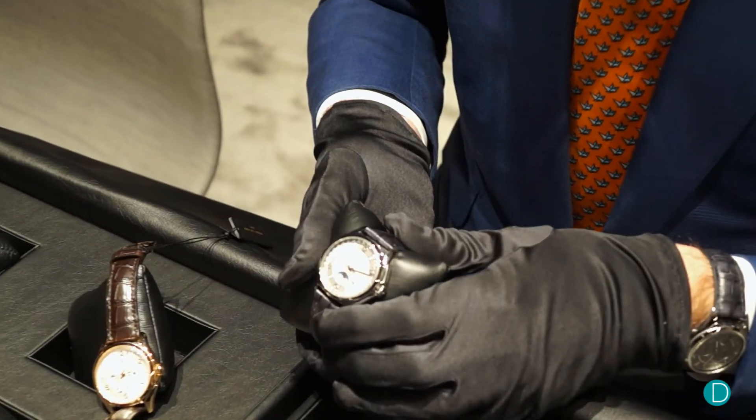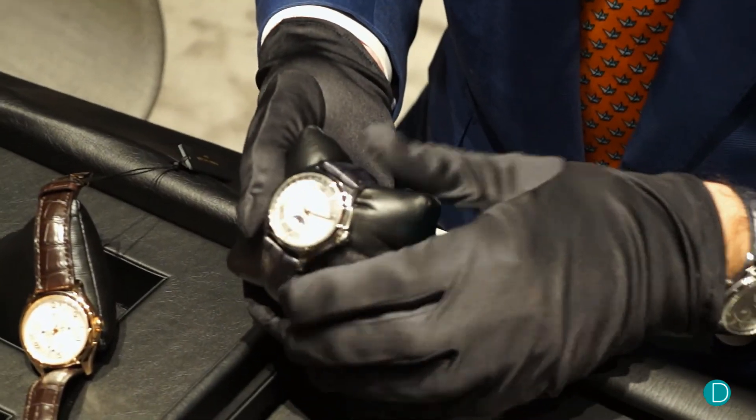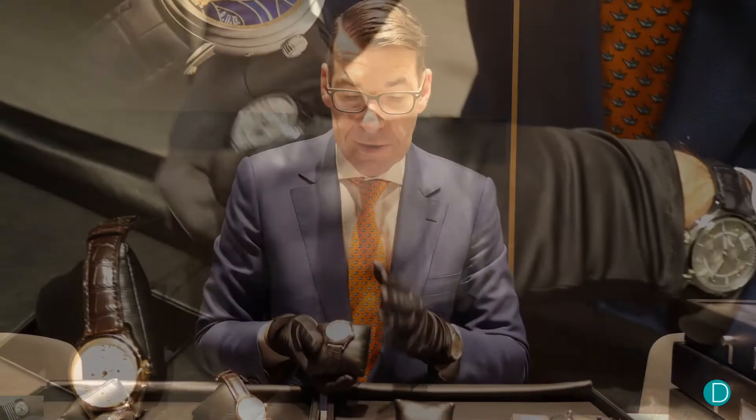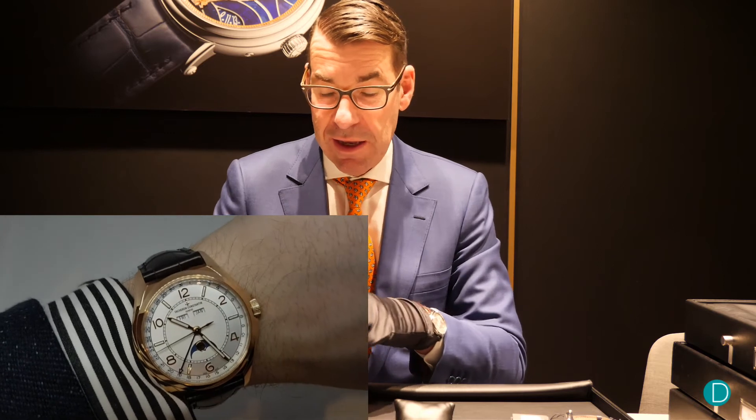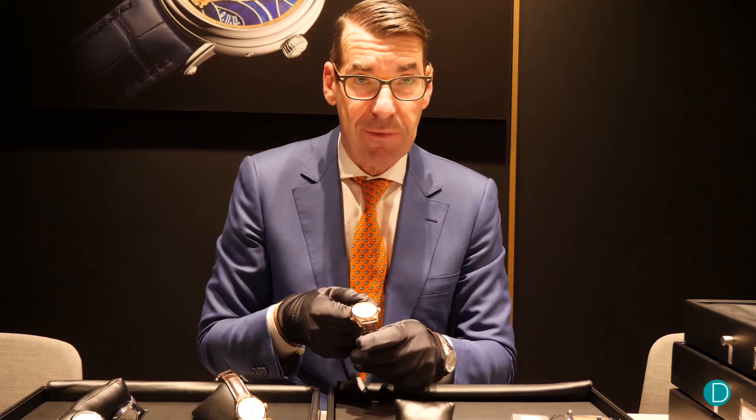And finally we have the complete calendar with moon phases — automatic caliber, 40mm, a very nice piece — also available in steel and rose gold. So these six references are forming the collection for the launching year.